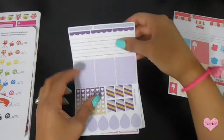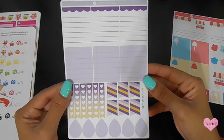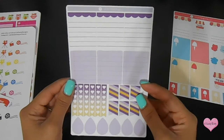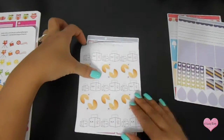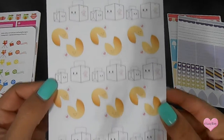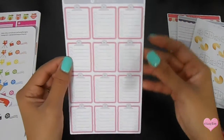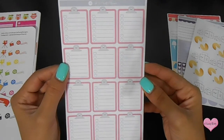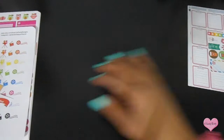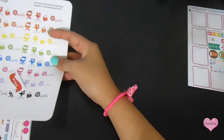I got this purple set that's really nice — it's September colors, but I do my own thing so it doesn't really matter, I can use it whenever. I love these, they're kawaii Chinese takeout stickers, really nice. And I got this clipboard heart checklist as well. So that was it for Also Pretty Planner.